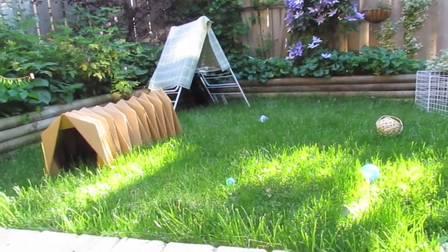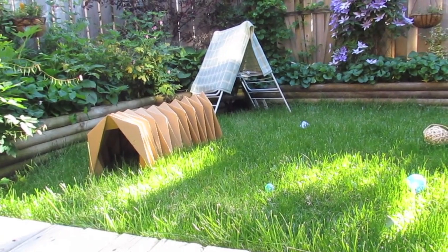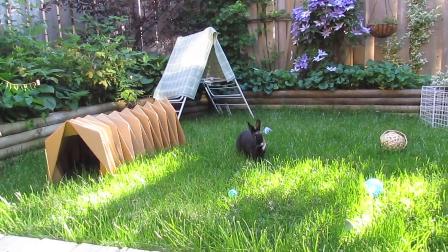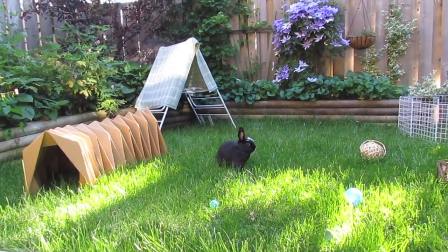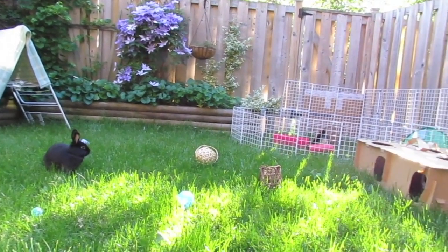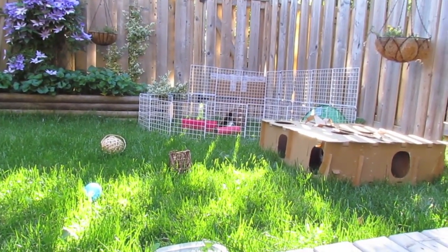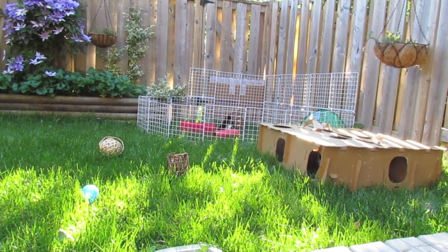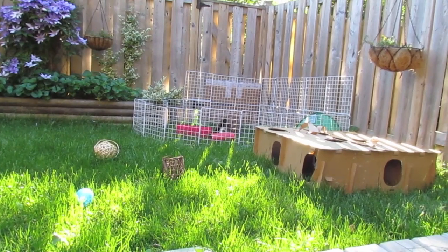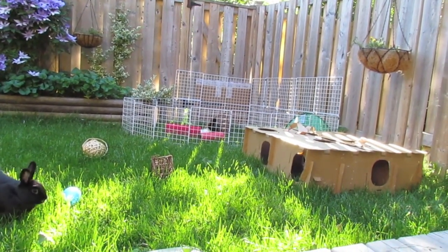We do have our backyard bunny-proofed. The only thing that worries me is our back gate because it is a little high, so what I've done is put storage cubes there and then even put a solid box. Then I decided because it was so nice I wanted to bring the guinea pigs out for their first time outside, so I've kind of set up their pen in front of all that so there's absolutely no way that anyone can get out of the backyard.